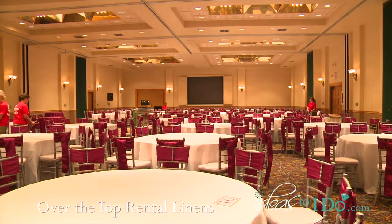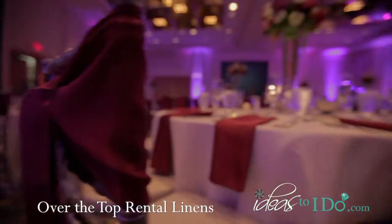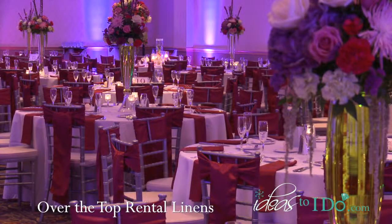It's about probably two months of work between finding the linen, deciding the final color selection, running it to the bride, actually manufacturing the linen, and then getting it shipped to the warehouse and providing it for the wedding.